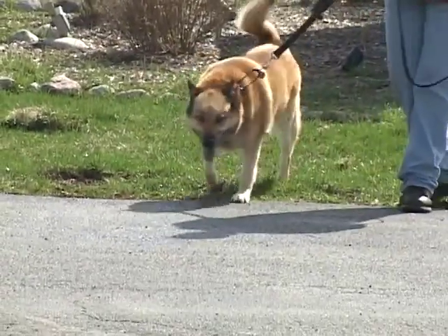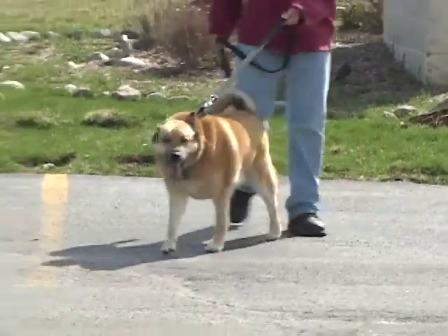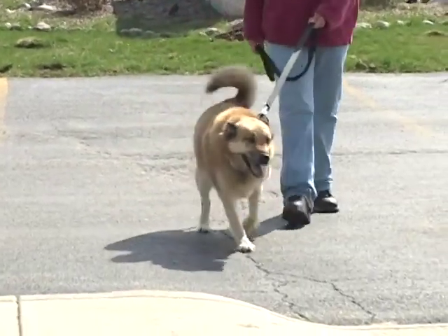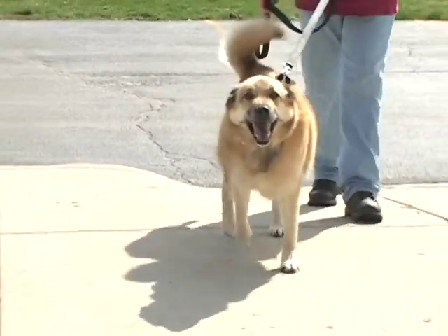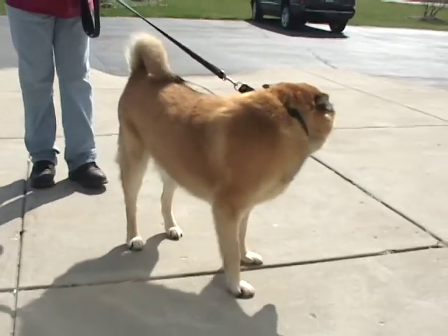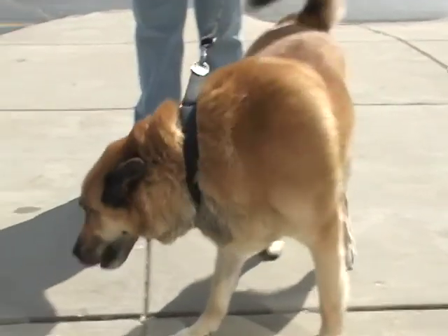The dog you're looking at now is called Etnis — he's also called DJ, so either one works. He is a four-and-a-half-year-old neutered male Husky Shepherd mix. He was adopted and returned because the people could not keep him anymore. There is nothing negative to say about this dog. He is housebroken, good with kids, good with people, outgoing. He's a little bit intimidated by that camera.